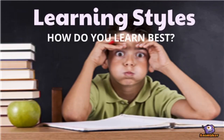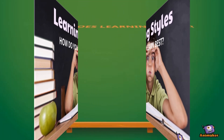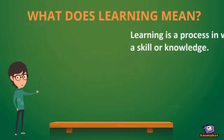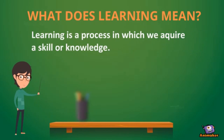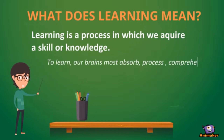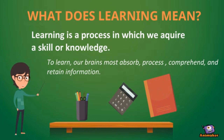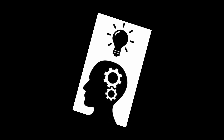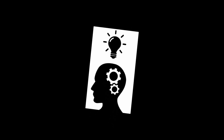How do you learn best? First, we need to understand what learning means. Learning is a process in which we acquire a skill or knowledge. In order to learn, our brains must absorb, process, comprehend, and retain information.